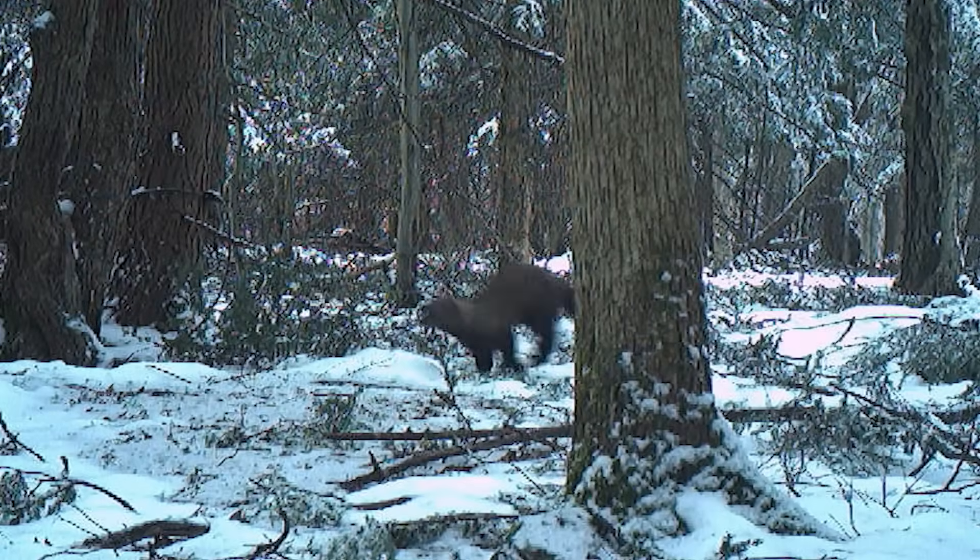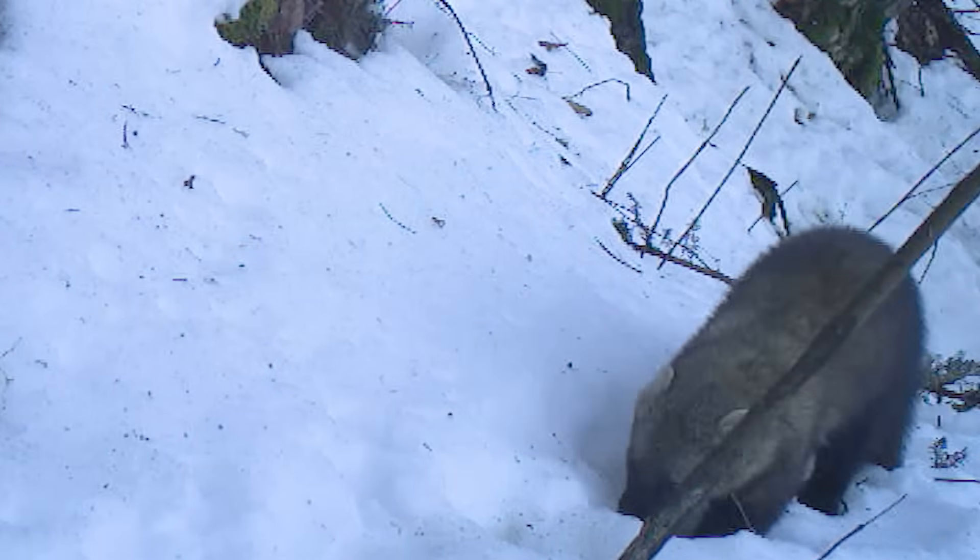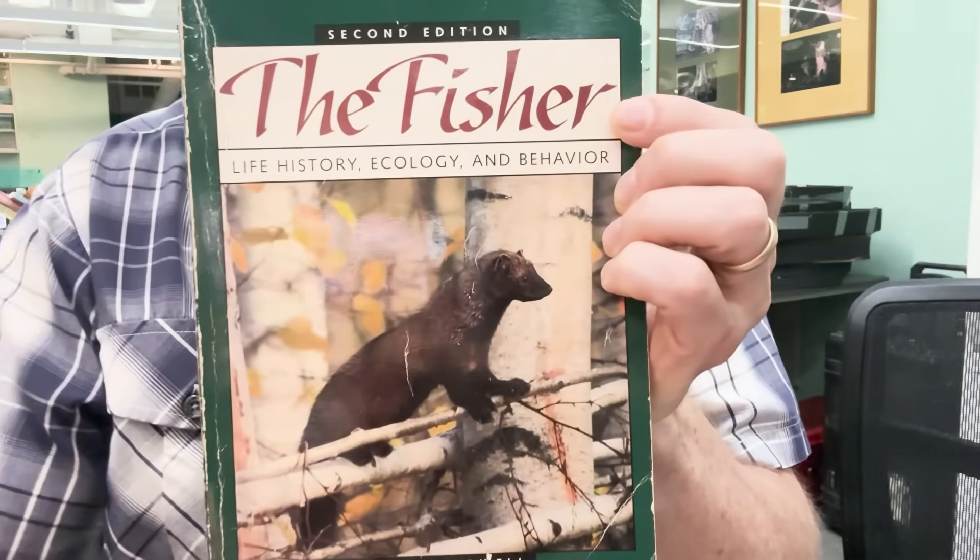A fisher attacking a porcupine must be one of the most incredible predator-prey interactions ever. Yet, amazingly, I don't think anyone has actually seen it in the wild — they certainly never filmed it before. A lot of what we know about this predator-prey interaction comes from the snow tracking work of Dr. Roger Powell, the man who literally wrote the book on the fisher.